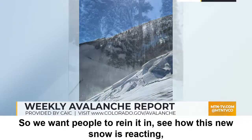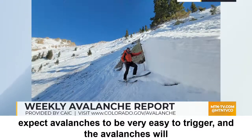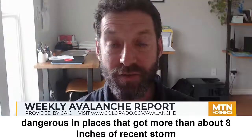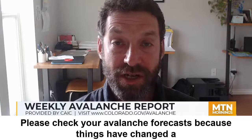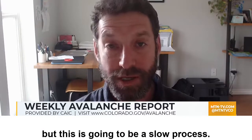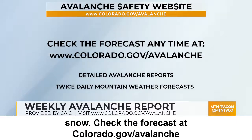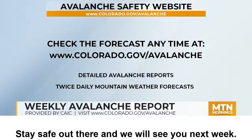We want people to rein it in, see how this new snow is reacting, and expect avalanches to be very easy to trigger. Avalanches will be larger and more dangerous in places that got more than about eight inches of recent storm snow. Please check your avalanche forecast because things have changed a lot from last week. We will slowly stabilize as we move into early next week, but this will be a slow process given that the old snow surfaces had very weak snow. Check the forecast at colorado.gov/avalanche or on the CAIC mobile app. Stay safe out there and we will see you next week.